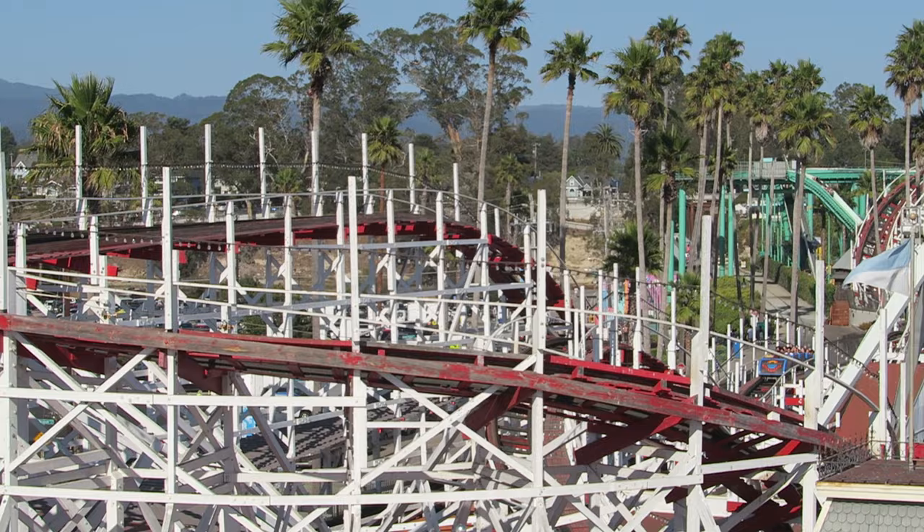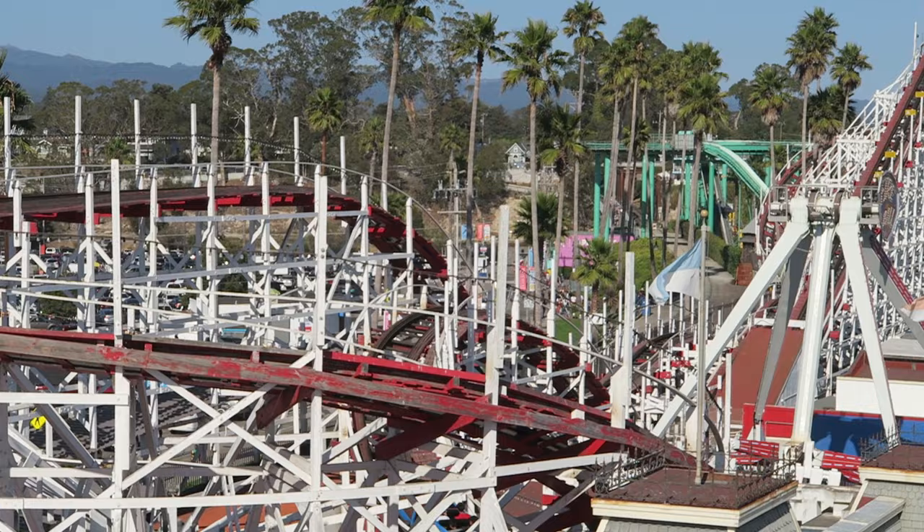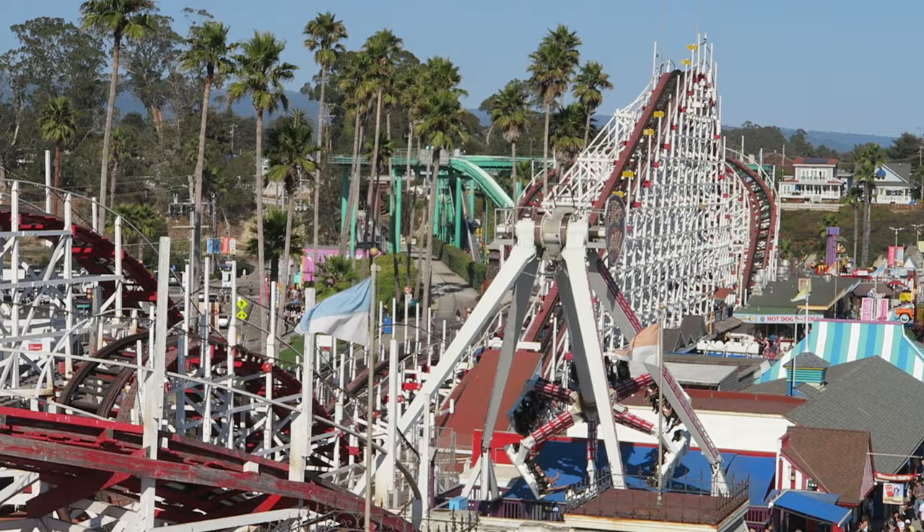So those are the top 15 rides and attractions at Santa Cruz Beach Boardwalk. What are your favorite rides here? Do you agree Giant Dipper is the best? Let me know down below. If you enjoyed this countdown, I'd appreciate it if you gave this video a like and considered subscribing. There will be a lot more roller coaster and amusement park videos here at Canobie.